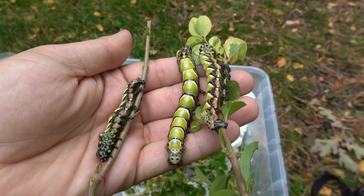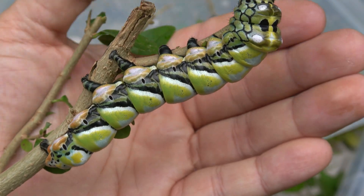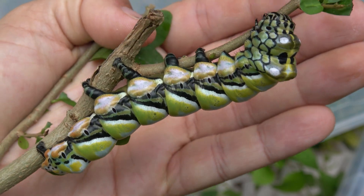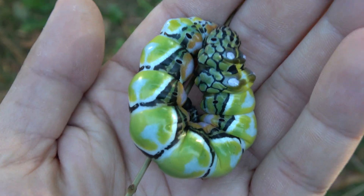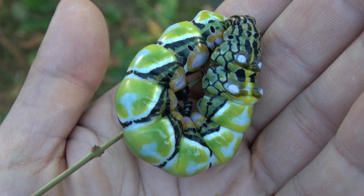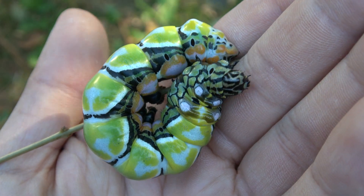But if you thought that was crazy, wait until the final life stage. Because suddenly they seem to shed their weird tentacles — all of a sudden they are smooth. Instead they just grow to an enormous size and look rather snake-like. For an insect they are really impressive and large. Wow.